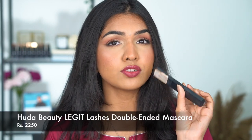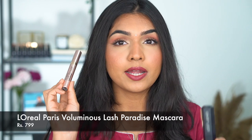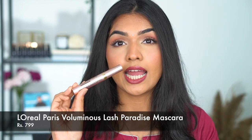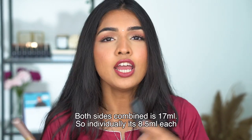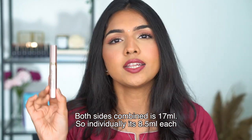The Huda Beauty Legit Lashes retails for Rs. 2,250 for 17ml of product, while the L'Oreal Lash Paradise retails for Rs. 799 and has 7.5ml of product. So if you had to get 15ml of the L'Oreal, you'd pay around 1,600. This one has more quantity but the price is also more; the other has lesser quantity and the price is less.